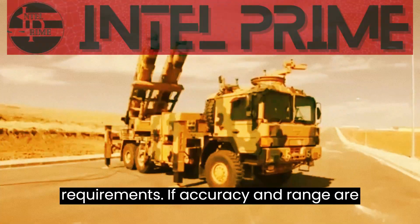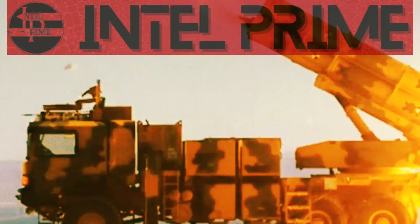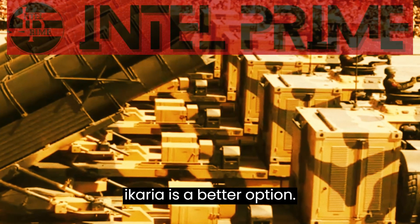If accuracy and range are the most important factors, then the TRG-300 Tiger is the better choice. However, if affordability and area of effect are more important, then the T-122 Sicaria is the better option.